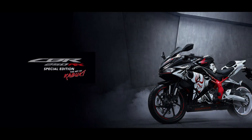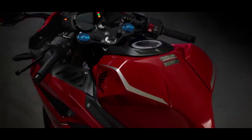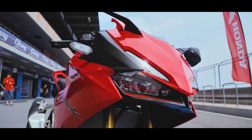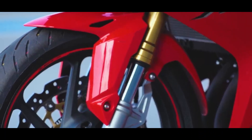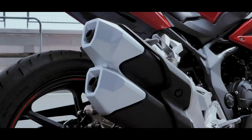The patent image also reveals that the upcoming Honda CBR250RR will come with USD forks at the front, with clip-on handlebars, fairing-mounted rear-view mirrors, single-petal disc brakes at front and rear with dual-channel ABS, steep subframe, and a stubby dual-barrel exhaust.